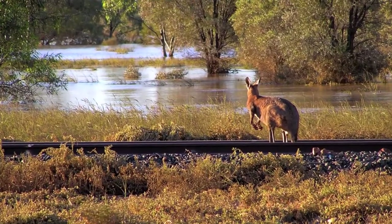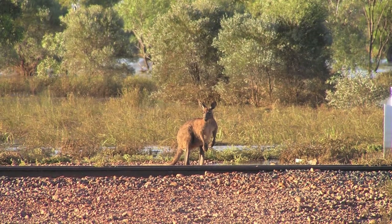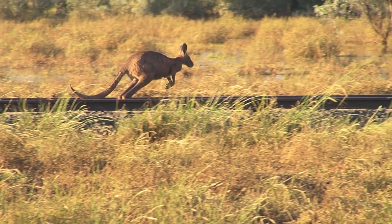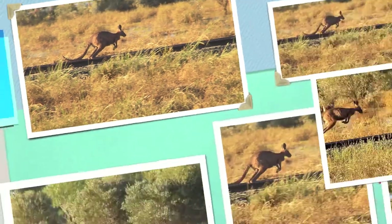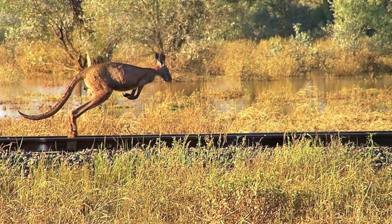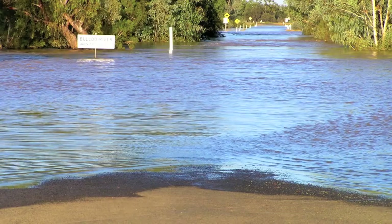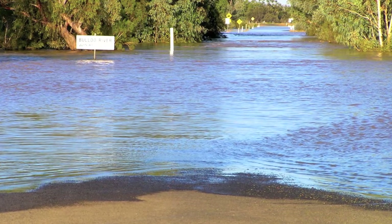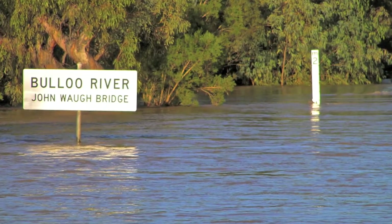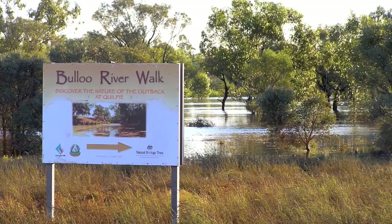This kangaroo was in the only dry place around for kilometres, apart from town — he was up on the railway line. The next day I came there, he was there again. And here he is trying to catch the train, but there was no train. The only bridge out of town in one direction was well underwater.